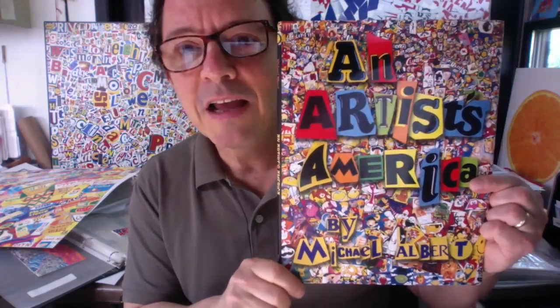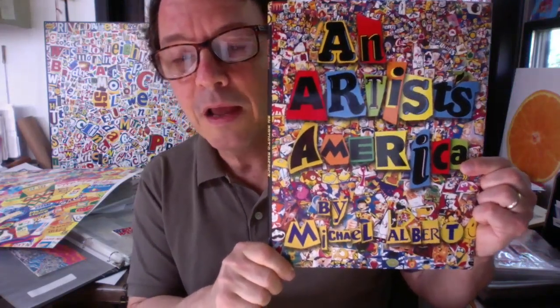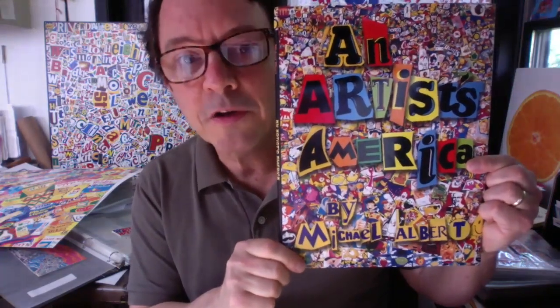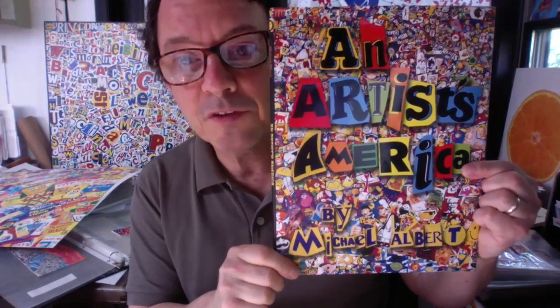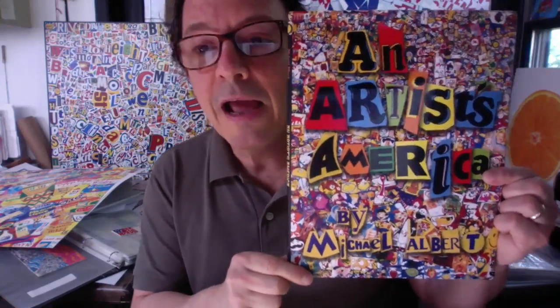Hello, my name is Michael Albert, and I'm an artist and an author, and this is my book. It's called An Artist's America, and it was published by Henry Holt and Company in 2008. I'm going to read it to you and tell you a little bit about it. This is an artist's autobiography, which means it's a book about me, and I wrote it. Ever since it came out, I've developed a traveling art program where I go around to different places like schools, libraries, museums, and art festivals, and I talk about my work, show different examples, and run art workshops where I make art with people.